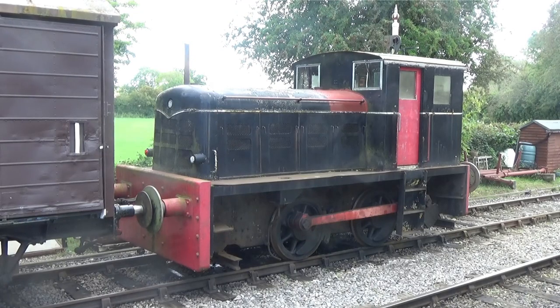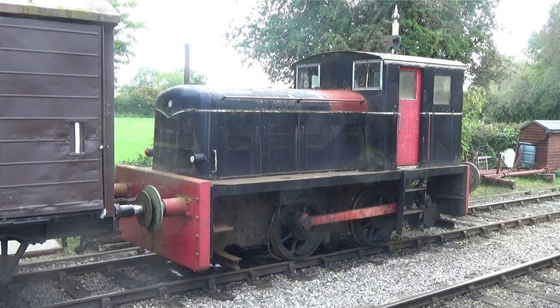Also at Blundsdon was Fowler 0-4-0 diesel mechanical FB3242 from 1958. She worked for Press Steel at Swindon, shunting car bodies. Loaned to the railway in 1985, she's now used on works trains.